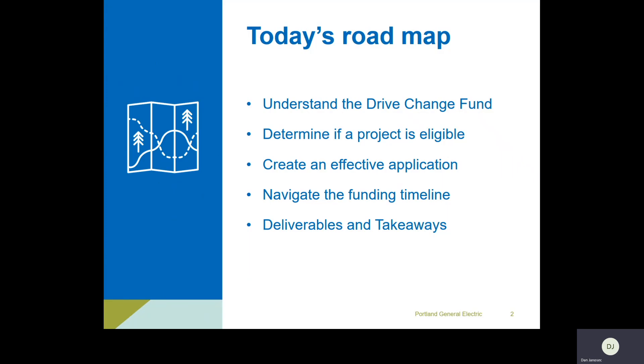Starting off with today's roadmap: we're going to do some background on understanding the Drive Change Fund — where it came from, where the money comes from, and some of the key pillars. That background and context will help as you're filling out an application and will build towards the requirements and preferences we're going to look for in 2020 and beyond.